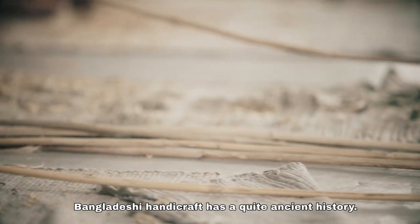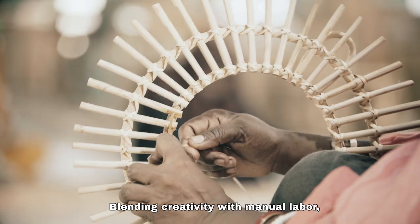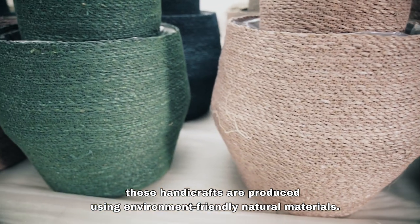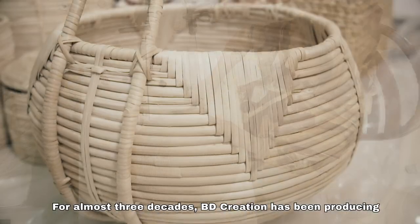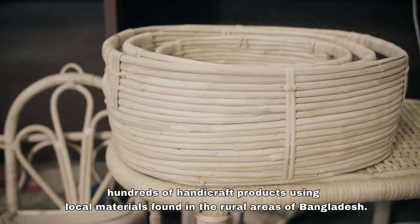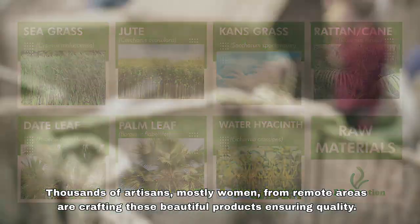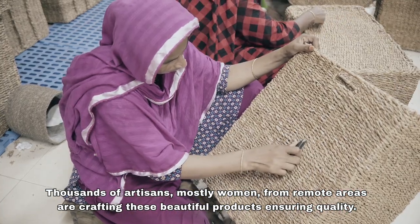Bandadashi Handicraft has a quite ancient history. Blending creativity with manual labour, these handicrafts are produced using environment-friendly natural materials. For almost three decades, BD Creation has been producing hundreds of handicraft products using local materials found in the rural areas of Bangladesh. Thousands of artisans, mostly women from remote areas, are crafting these beautiful products ensuring quality.